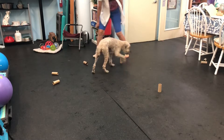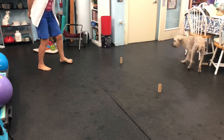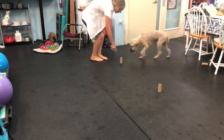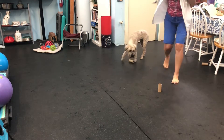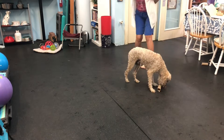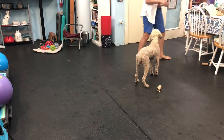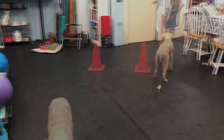Is there one there? If there's one there, is there one here? If there's one here, is there one here? Good boy, you doodle. Yay, Riley. Really good boy you are. Okay, Riley.